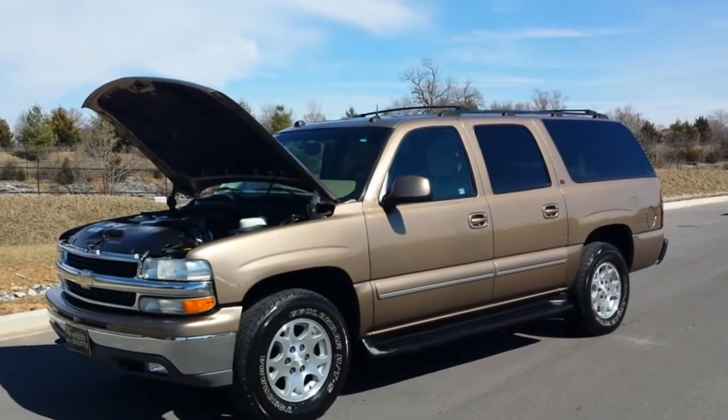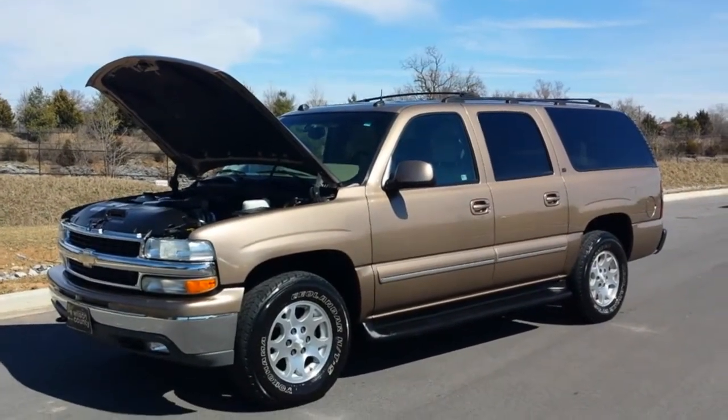Hello everybody, welcome to Wilson County Motors. It's Brian Grizz and we just got in this two-owner vehicle.